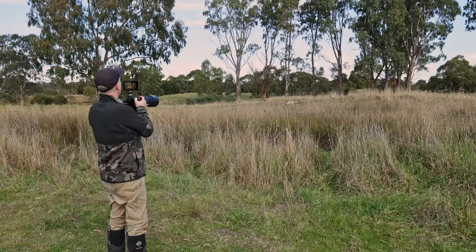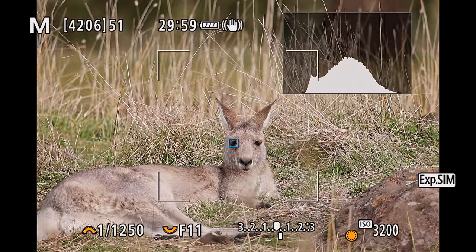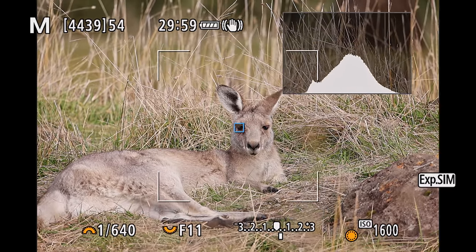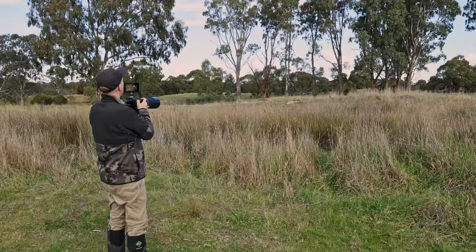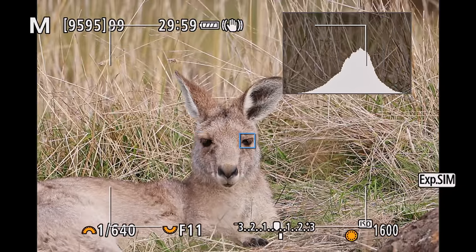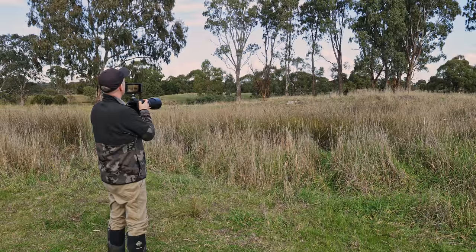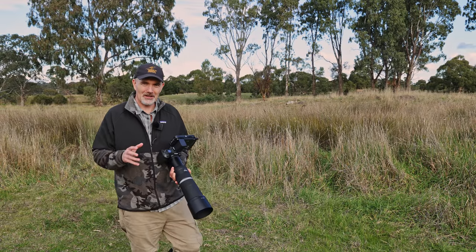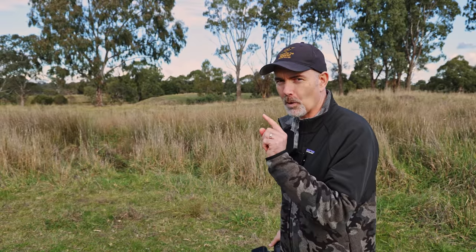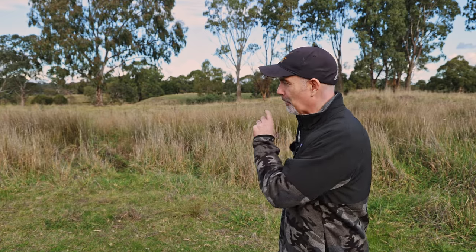There's the kangaroo — I hit auto eye-AF and it locks straight onto the eye of the kangaroo, which is pretty cool. This here is full frame at 800 millimeters. If we switch into 1.6 crop mode, which is what the R7 would be, we'd almost have a head shot. You saw how well the autofocus worked picking up that kangaroo eye, and the R7 is going to work just like that — eye tracking on animals, birds, kangaroos, it's just going to lock on and follow.